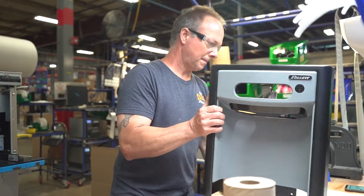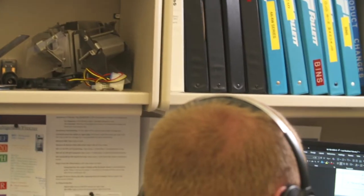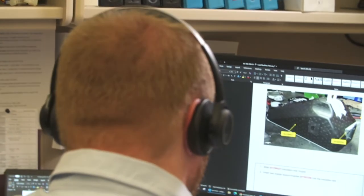I started out on the production line on Building 7 and 15 series ice and water dispensers, then made the transition over to technical support. They encourage you to basically become the best person that you can. The sky's the limit here.